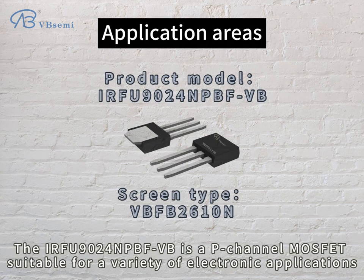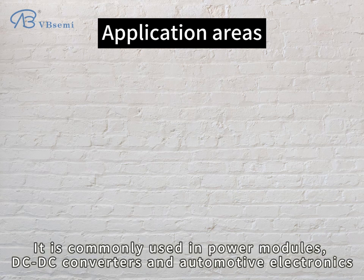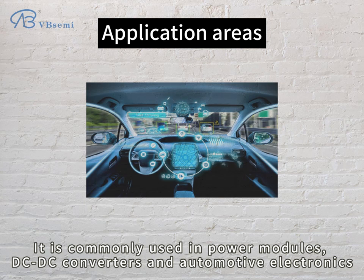The EARF9024NPBFVB is a P-channel MOSFET suitable for a variety of electronic applications. It is commonly used in power modules, DC-DC converters, and automotive electronics.